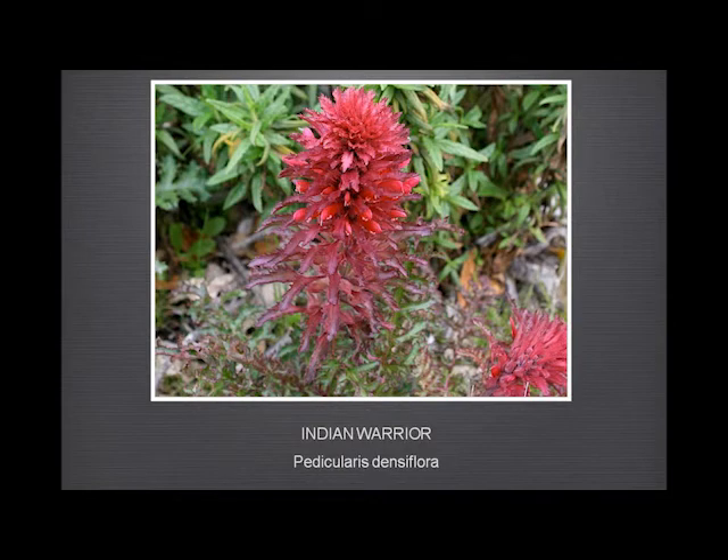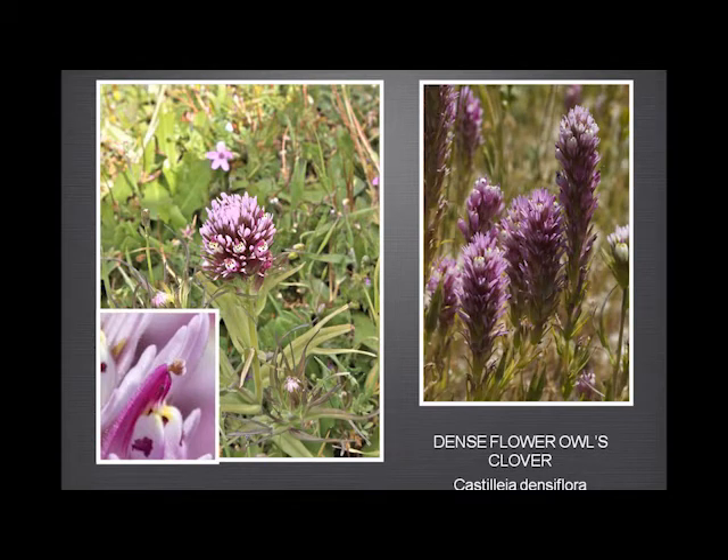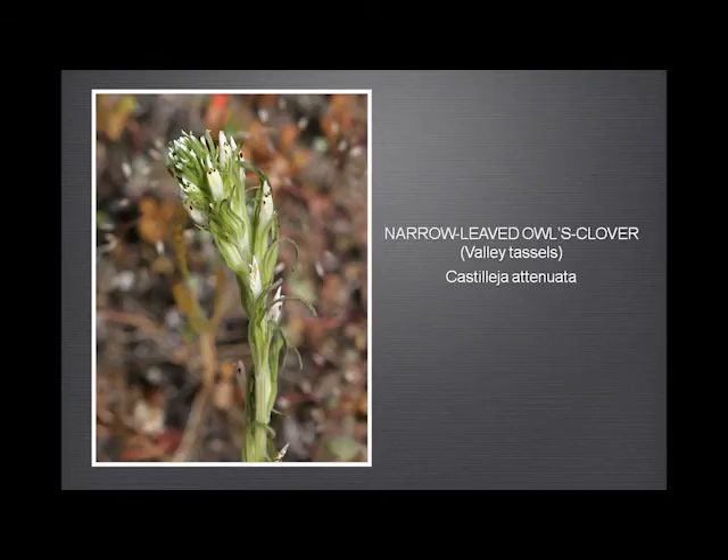The owl's clover — we have three kinds: the pink owl's clover, the dense-flower owl's clover, and the narrow-leaved owl's clover. All very common, and sometimes in large quantities.